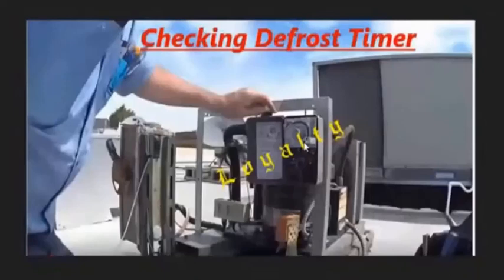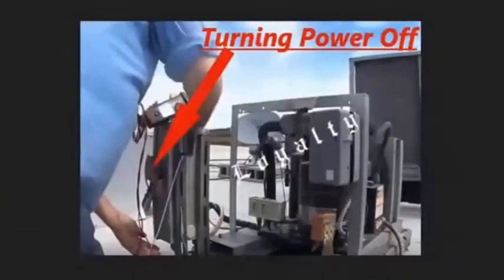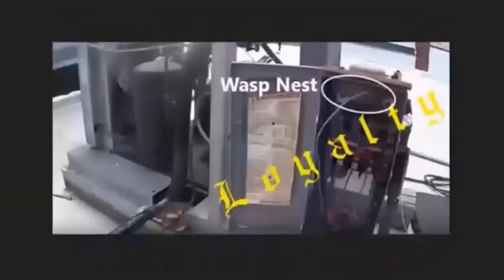This guy is a repair dude coming to check what the issue is with this — I think it's a pizza place or something. See right here how you just turn the power off to the cooler freezer? Now, when he opened that box up, this is where that switch is. There's a big old wasp nest right there — he didn't even care. He just went on about his business, put some wires in there, did whatever he had to do to test it. And then he flipped it back on. That's how simple it is.